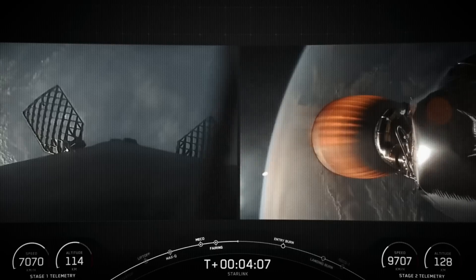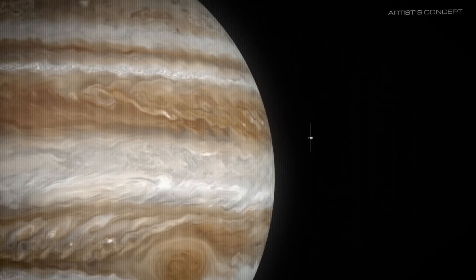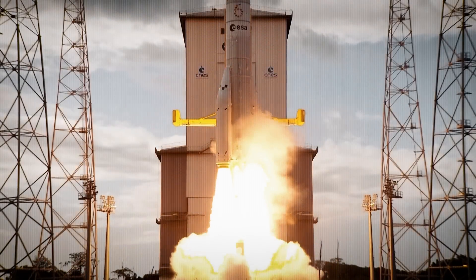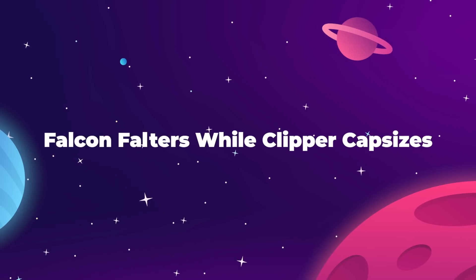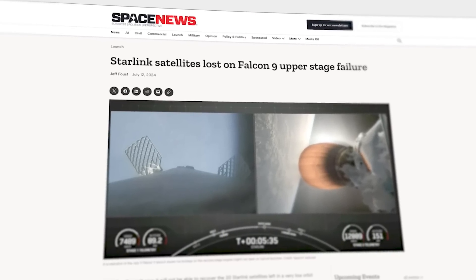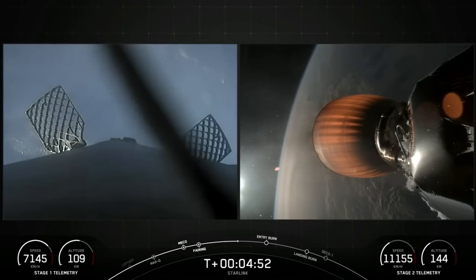On today's episode, NASA and SpaceX have problems so big they reach all the way to Jupiter, while Europe's newest rocket has an eventful first flight. They say timing is everything, and for America's leading space exploration ventures, NASA and SpaceX, a new series of unfortunate events couldn't have come at a worse time.